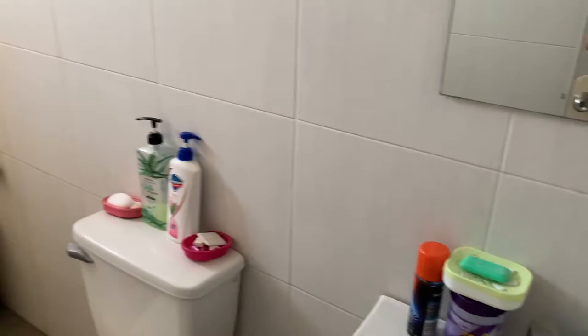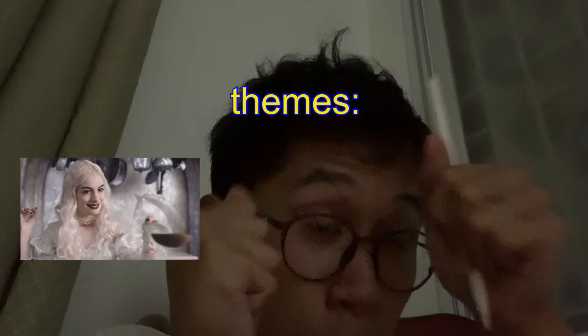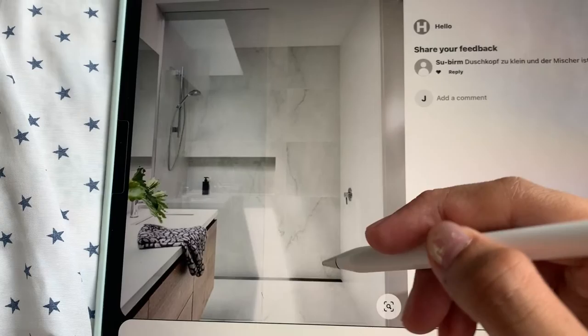This is the bathroom we're starting with. I'm very grateful for it, big fan of the all-white — it looks fairly neat and clean, but it could use some sprucing up. Here's what I'm thinking: I want white, I want nature, and I want gold.